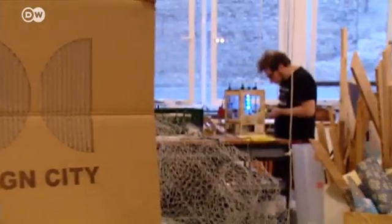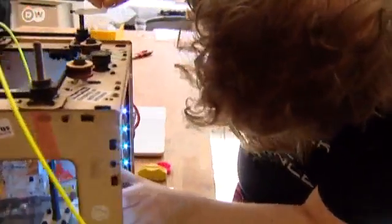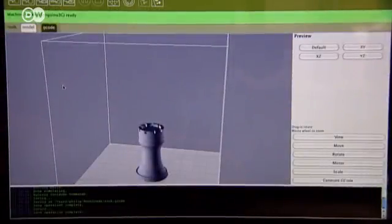Co-founder Philipp Stefan purchased a small 3D printer which can print small objects made of plastic. Here in Open Design City, we use it to show what's possible — to open people's eyes to the idea of designing with a computer, rather than building objects with their own hands. A chess piece designed on the computer can be printed here for less than 10 euros.